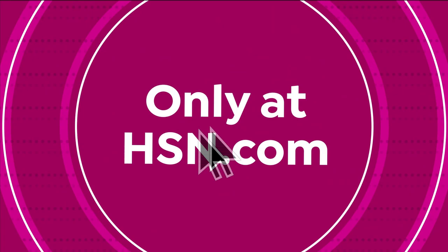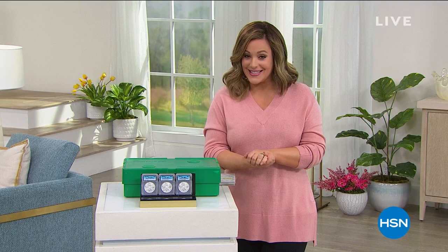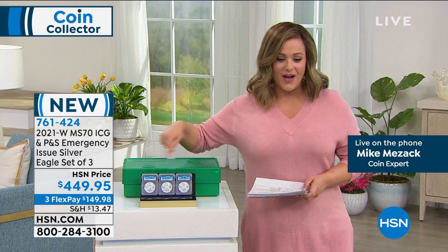We are live in St. Petersburg, Florida. Welcome into HSN — my name is Leslie. We get to hang out and talk with one of the world's biggest experts when it comes to coin collecting: Mike Mezak. We are talking Silver Eagle dollars — the most important year ever, the transition year. What we've got for you here is your 2021 in perfect mint state 70 condition rated by ICG. You're going to get the West Point Mint, the Emergency San Francisco, and the Philly Mint — all three of those with the pouch today in perfect condition, very limited. About 500 of these sets is all we've got left.